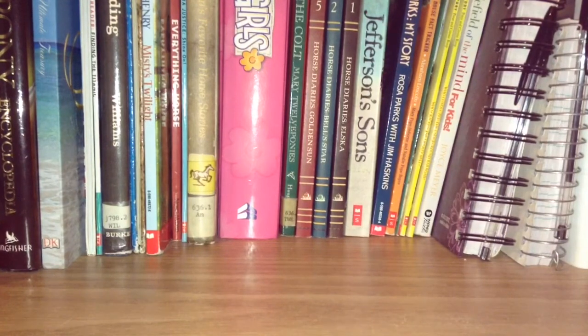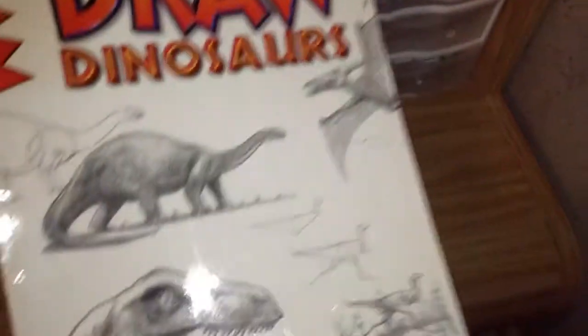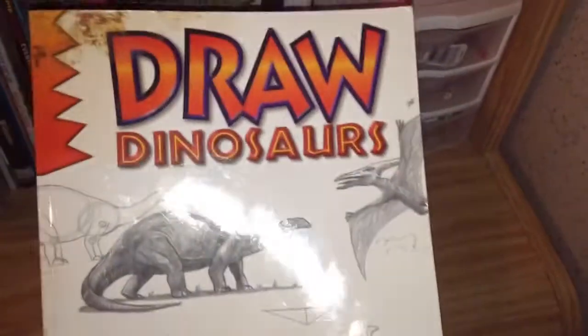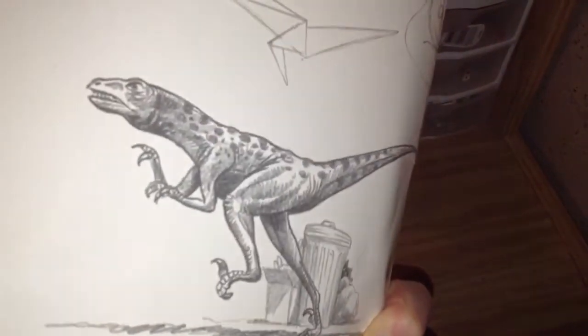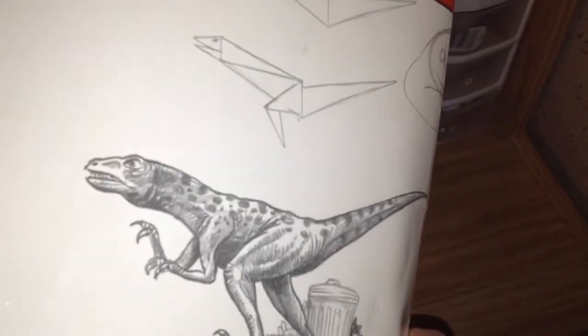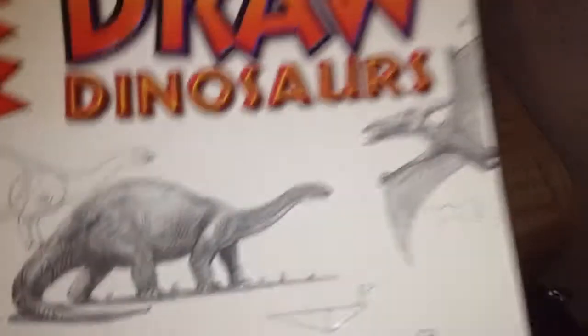Next up, I got this from my sister's boyfriend. It's the old, old representation of the dinosaurs — it's a very nice book.